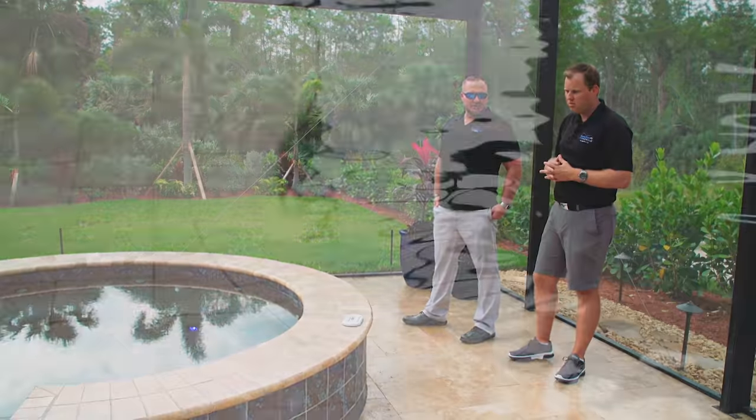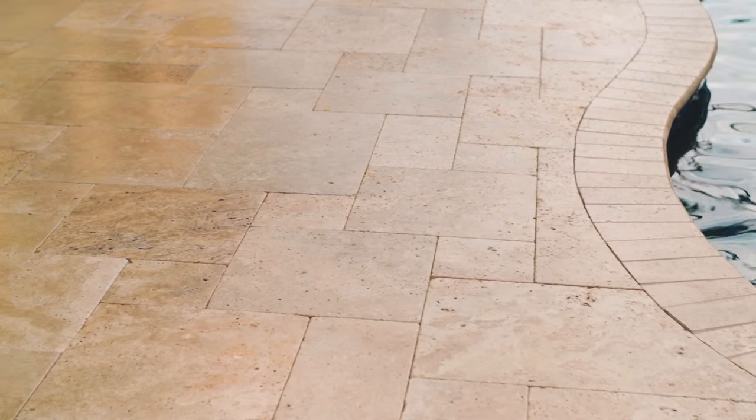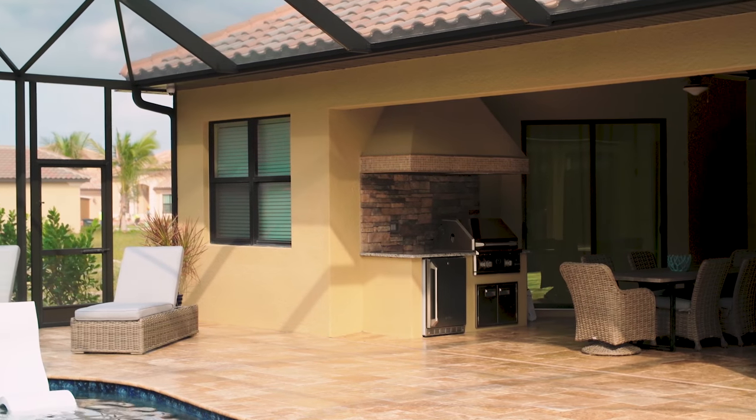The travertine is called Roman blend. It kind of matched because they have chiseled travertine inside the home in the same French pattern, so when the sliders are open it's like you can just walk outside and this becomes additional living space.